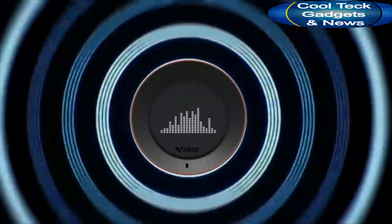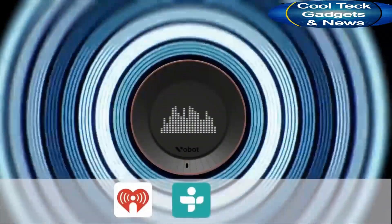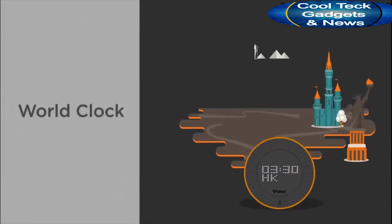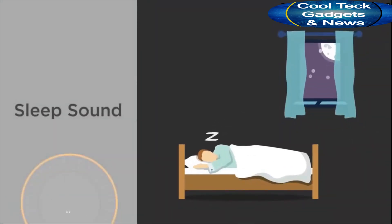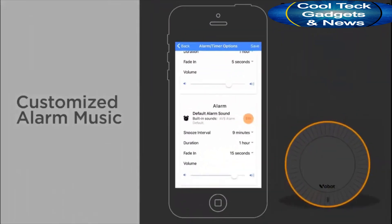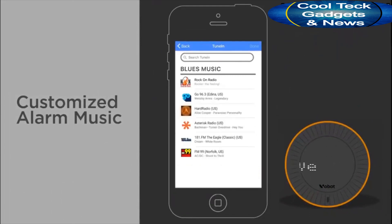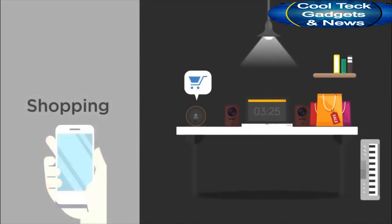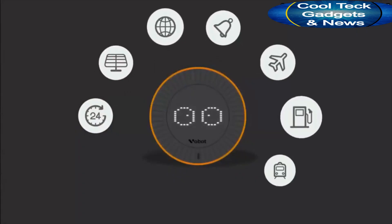VoBolt can be a music player at a party. You can access any playlist from iHeartRadio, TuneIn, and Amazon Music. In addition, world clock, sleep sound, and customizable alarm music are also available. Shopping, taxi, smart home — more and more features have been added to VoBolt. All we want is to make your life more simple.